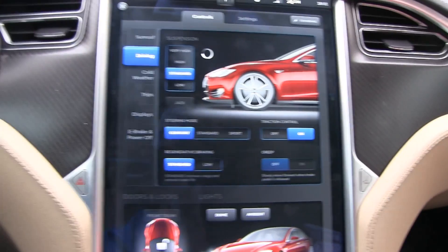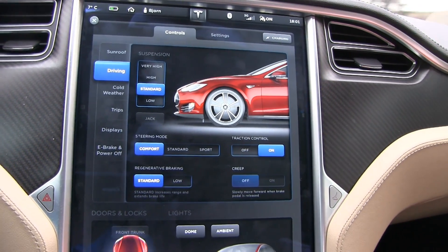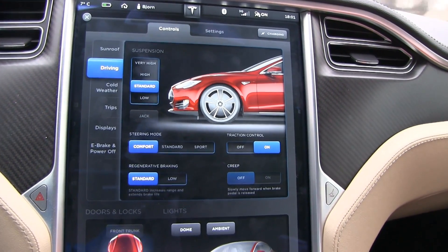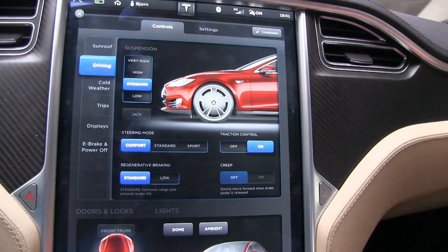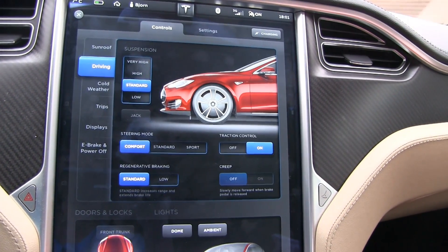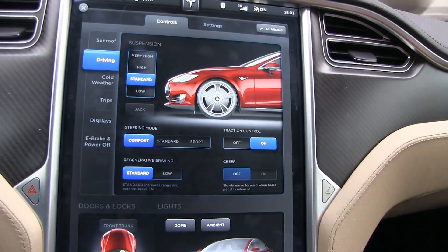Let me try that again and set it to standard — it will actually rise. Then I'm going to increase the speed. I think it has a threshold and you have to stay over that limit for a set time, like 5 or 10 seconds, to find out.